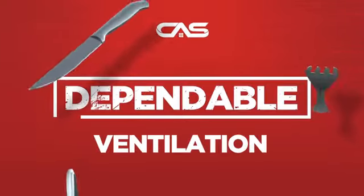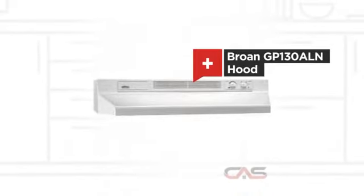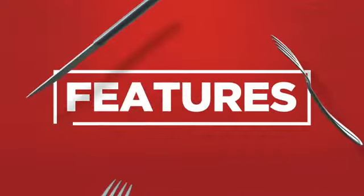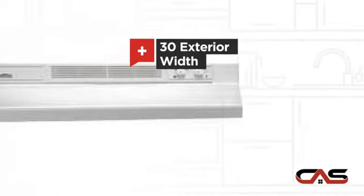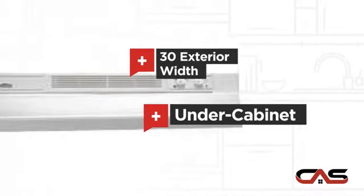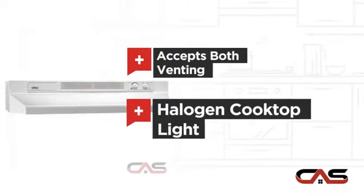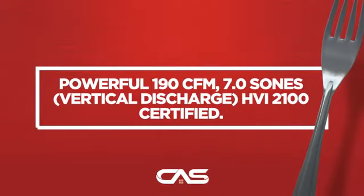Need a dependable ventilation system? Try this ventilation hood model from Broan. It offers many features: compact 30-inch design under cabinet style, flexible venting types, halogen light, and much more.